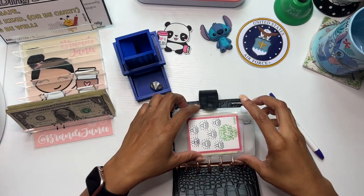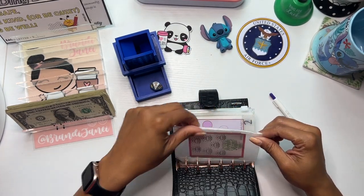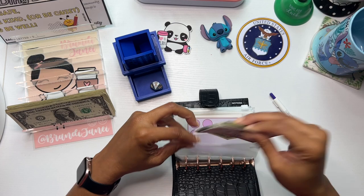All right, number one again. Stay Humble — yep, definitely need to do that.